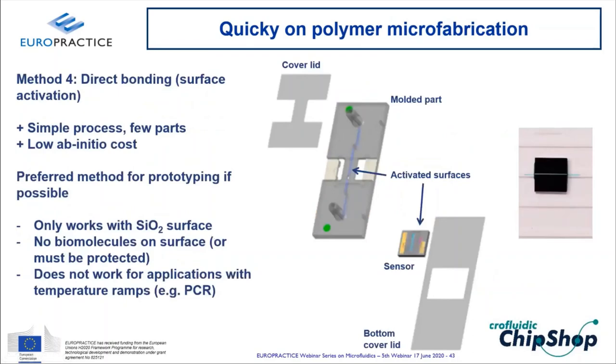Direct bonding — surface-activating both the sensor and molded part and pressing them together — is the simplest and most elegant method with the fewest parts. However, it only works with activatable surfaces (e.g., silicon oxide), activation destroys bio-functionality, masking biomolecules adds cost, and it fails for applications with temperature ramps due to differences in thermal expansion coefficients.